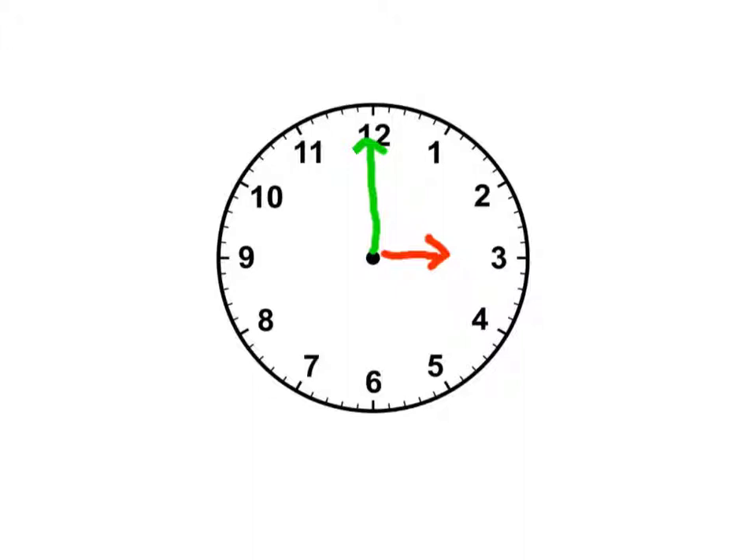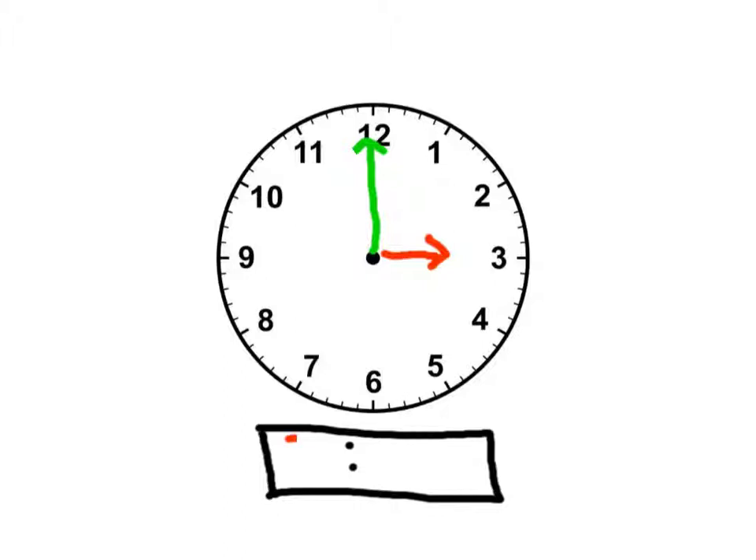What time does this clock show? Three o'clock. Because the hour has the power — the shortest hand is the most important. The little hand is pointing at the number three, so we say three o'clock. The big hand is pointing straight up at the twelve, so that means it's exactly three o'clock. Now let's write three o'clock on the digital clock. The hour is three, so we write the three before the colon. The big hand is pointing at the twelve, so we write zero, zero minutes after the colon. That says three o'clock on both clocks.